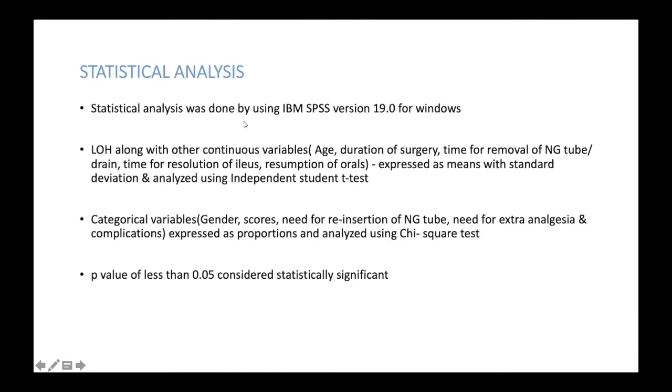Length of hospitalization was the primary outcome, and the sample size was calculated as 13 in each group, with an addition for 10% dropout and possible intraoperative exclusions, giving a total of 14 in each group. Statistical analysis was done using independent student t-test for continuous variables such as age, length of hospitalization, duration of surgery, and time of resolution of ileus. Categorical variables were expressed as proportions and analyzed with chi-squared test, with a p-value of less than 0.05 considered significant.